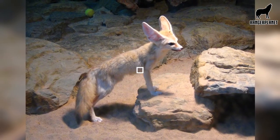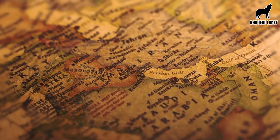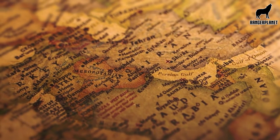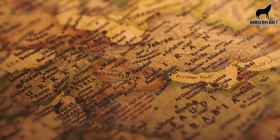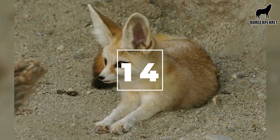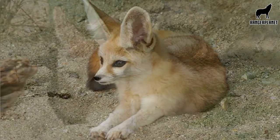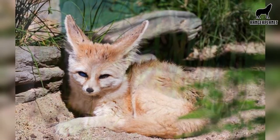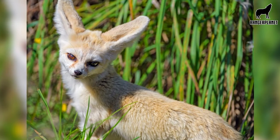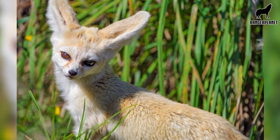Number thirteen, fennec foxes live primarily in the Sahara desert, with some found in surrounding regions such as Israel, Saudi Arabia, Egypt, Algeria, Tunisia, and Morocco. Number fourteen, in their dry climates, it is typical for fennec foxes to stay cool by remaining in their burrows and licking their paws, which helps cool them off. Number fifteen, the fennec fox uses its large ears to actively radiate body heat in order to stay cool in the summer months.